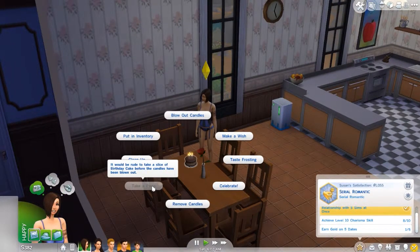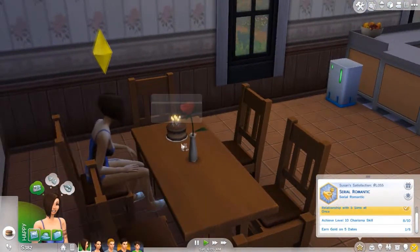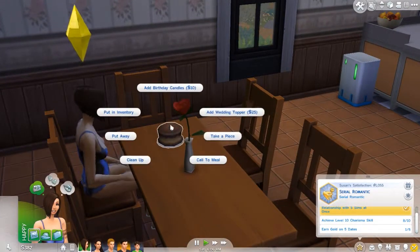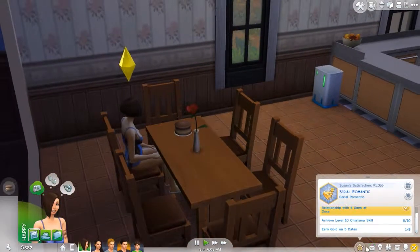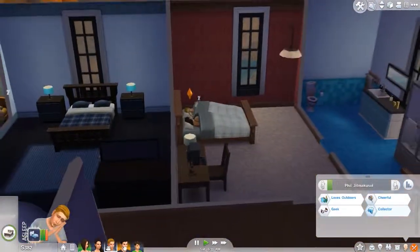Can we take a piece? Remove candles. Whose cake was that? I think that was Susan's cake, but I don't think she used it. Wait — did she age up? Is she an adult? Yes, she is. So whose cake was that? I don't even remember. My bad.